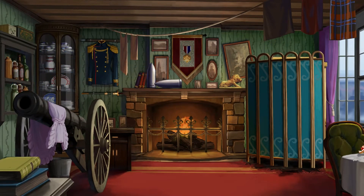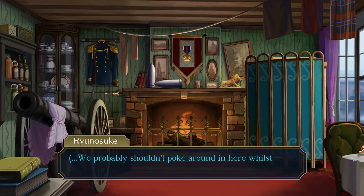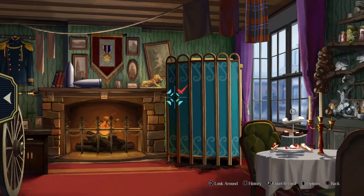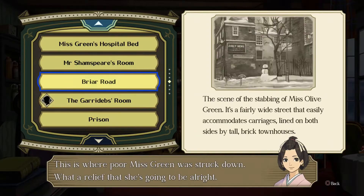22nd of February — Briar Road. So already, this all appears to be the same. What a waste of time. Next. 22nd of February — Mr. and Mrs. Garadab's room. I don't even think they were part of the trial, were they? Mr. Garadab appears to be out. We'll just have to come back again later.